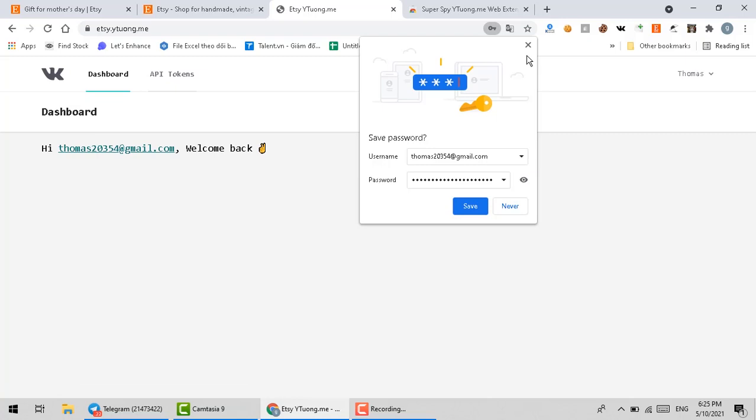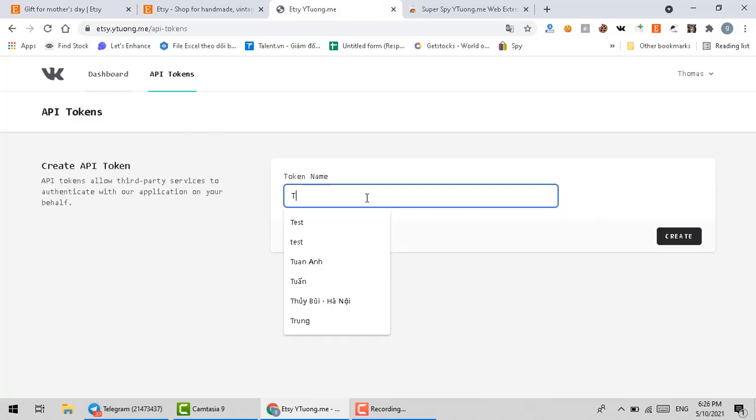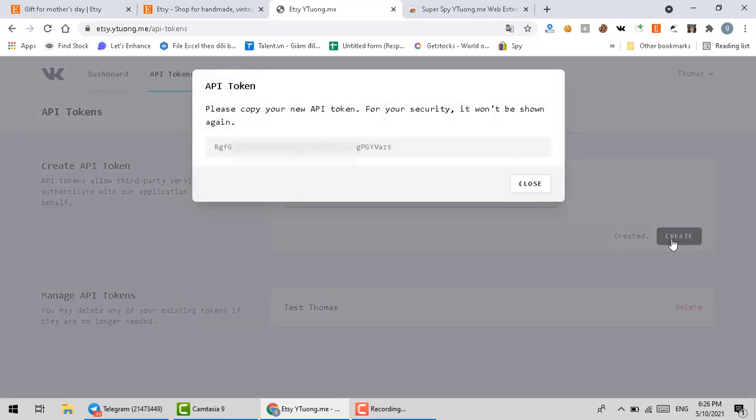After you have your account, please create your own API token. Please save your token somewhere because you will need to use it later.